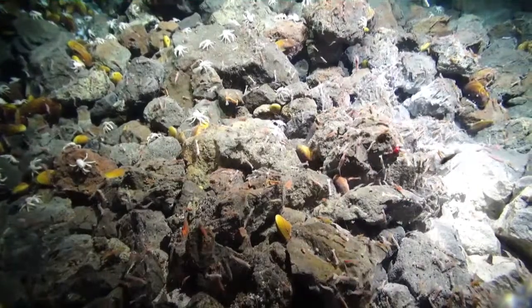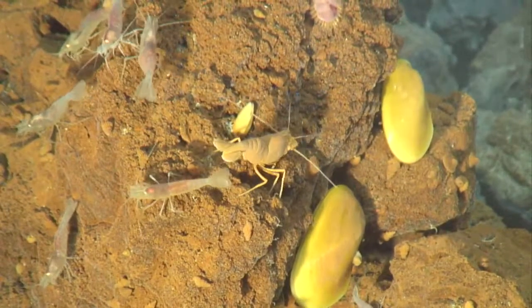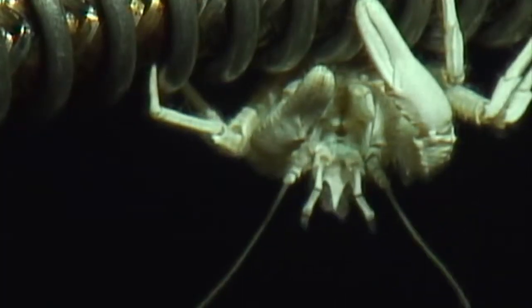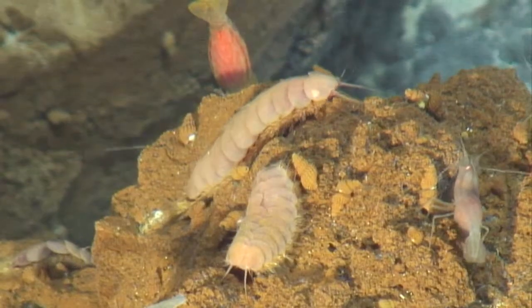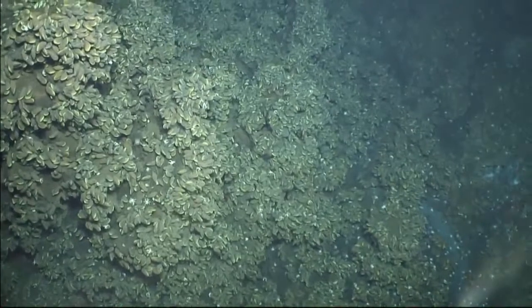I saw a lot of animals that I've never seen before. There are quite a few different types — several species of shrimp, mussels, crabs, squat lobsters, and some really cool scale worms. If you see things that look like giant pill bugs, they're really cool. It's got mussel beds that go on forever, with lots of little different pockets. It's one of my favorite volcanoes along here.